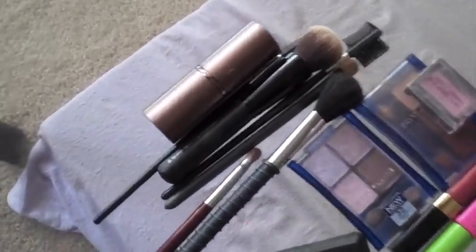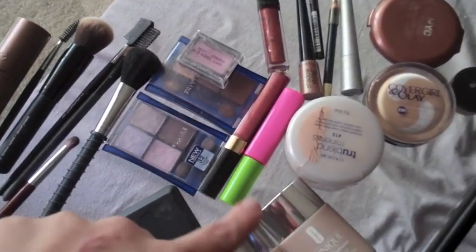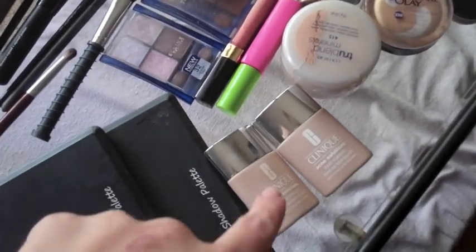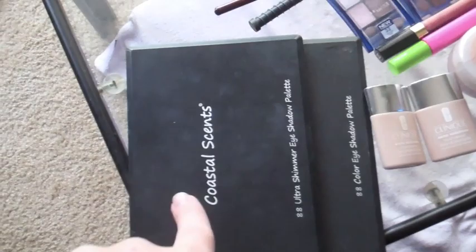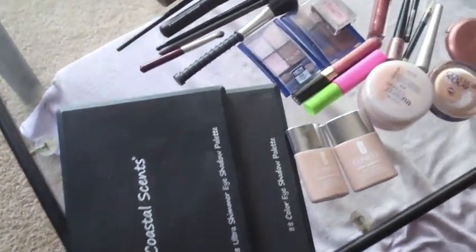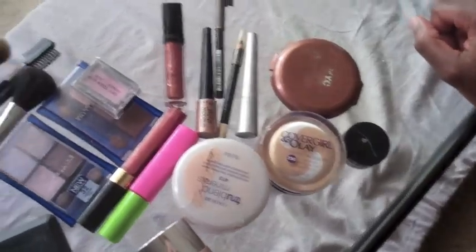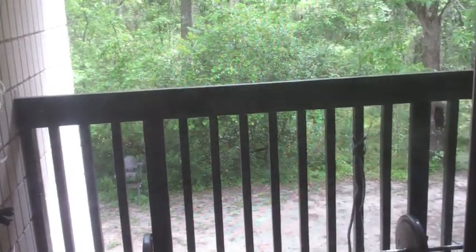Alright guys, so this is the makeup tag. Here we've got brushes and we've got these things and these things and those things. And then all of these things here, and then you've also got these things that say Coastal Scents on them. So Jonas will try and navigate through these things. We are doing this video in front of this big window or sliding glass door here.